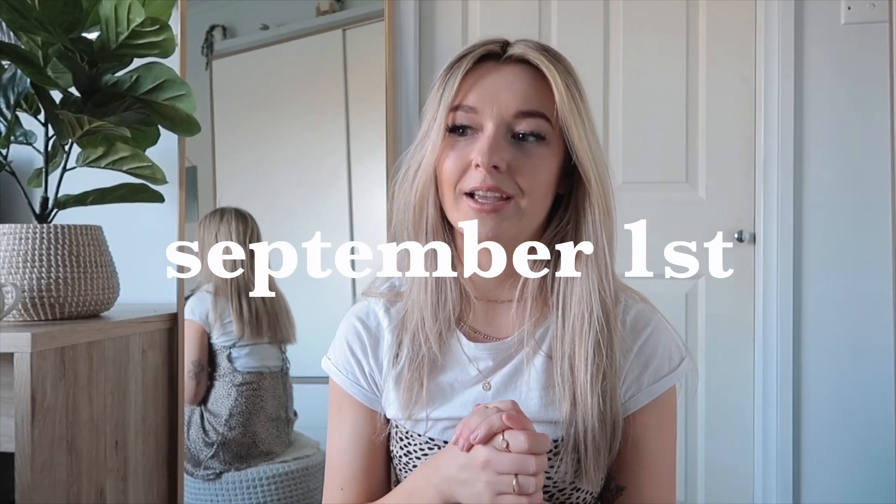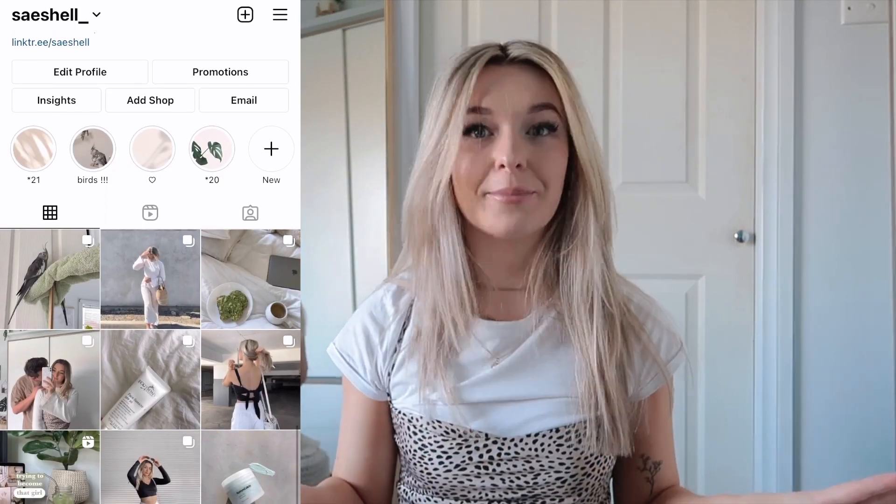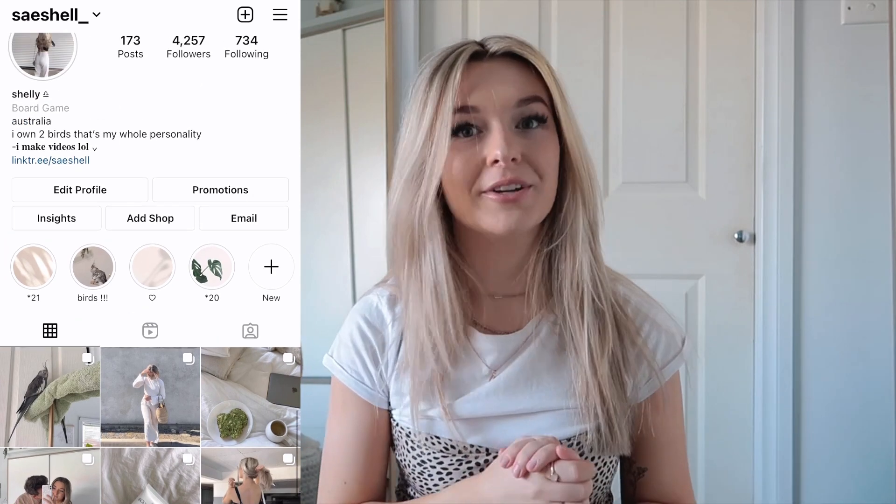Hello everybody and welcome back to my channel, or if you're new here, hi! Tomorrow is spring and I'm so excited — I'm a spring baby, I was born in October. I'm obsessed with spring even though it gives me hay fever. In today's video I'm going to be showing you 10 or 11 outfits I'm going to be wearing in spring, hopefully giving you some inspiration. It's totally out of my comfort zone but I really hope you enjoy.